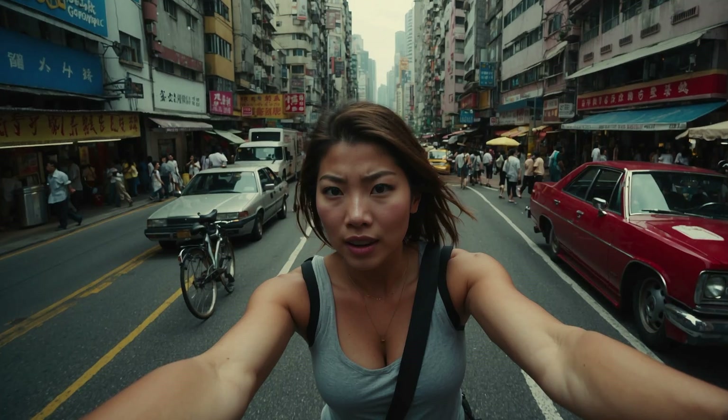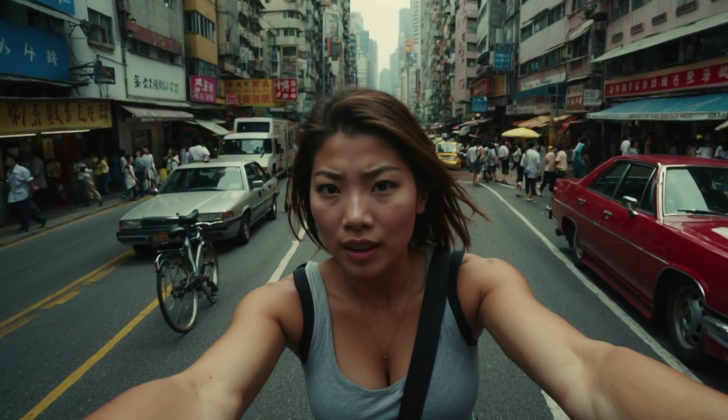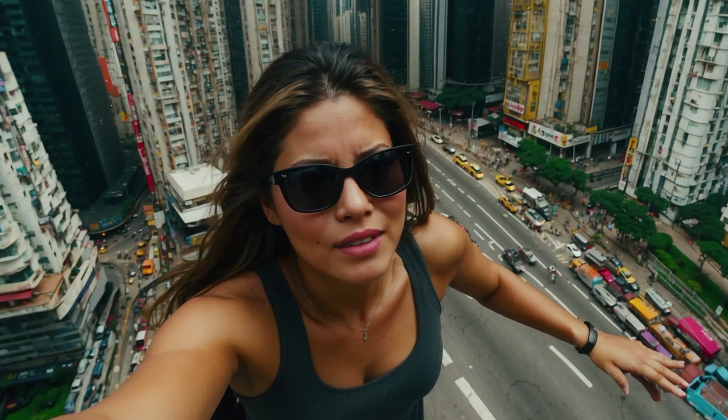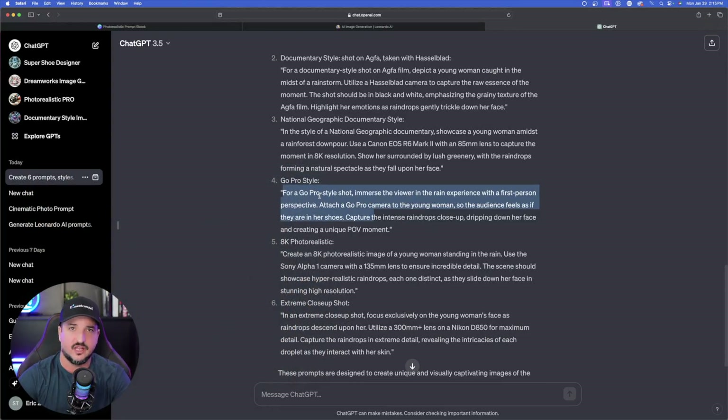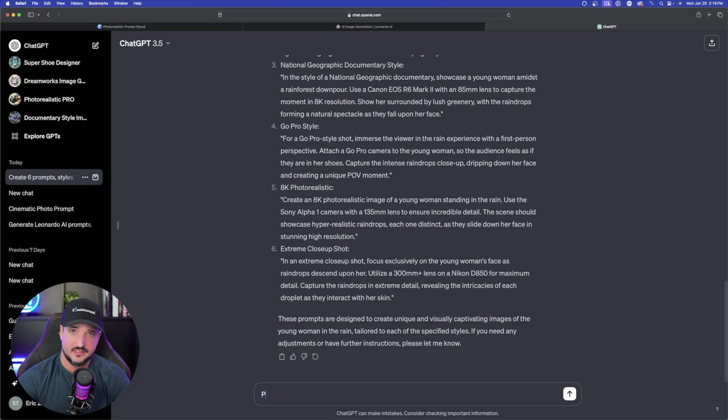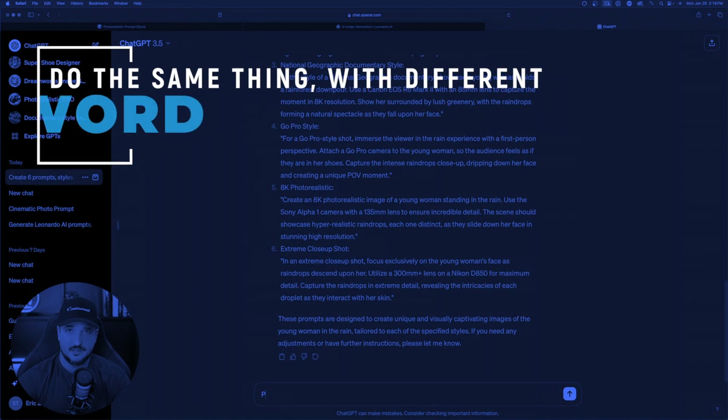The GoPro style shot is a very cool and unique keyword to use. If you've ever used a GoPro, it has that wide-angle, fishbowl-style image, and it does a great job in Leonardo AI. Let's try one more, but with wildlife. I really want to show you guys this National Geographic style. We're going to stay on the same ChatGPT page and all I'm going to say is one thing: please do the same thing you did, but now use this keyword.